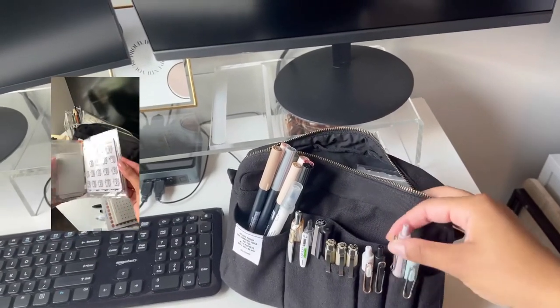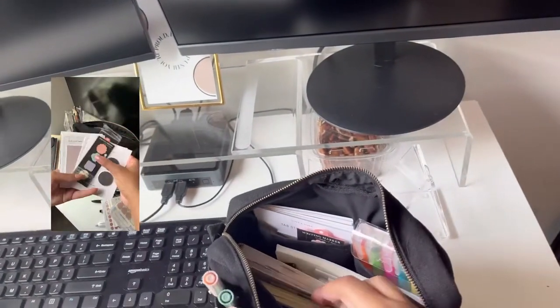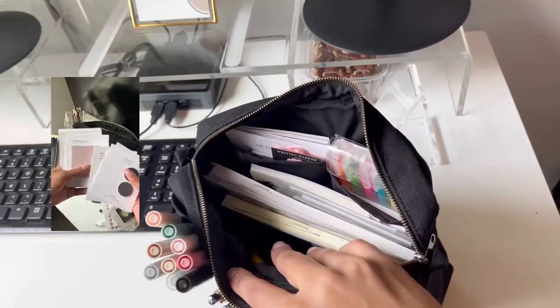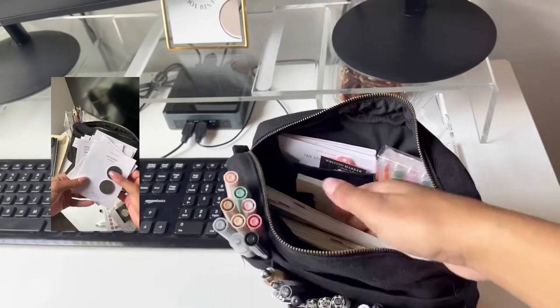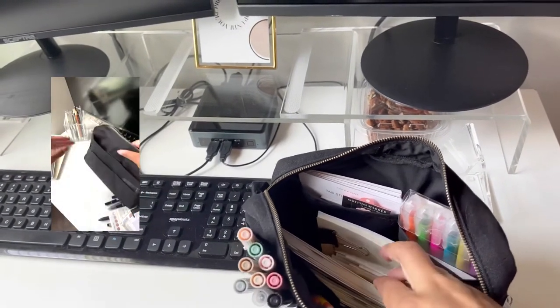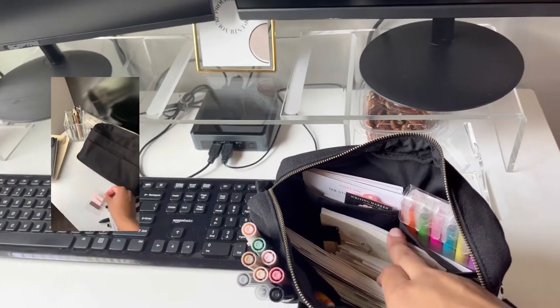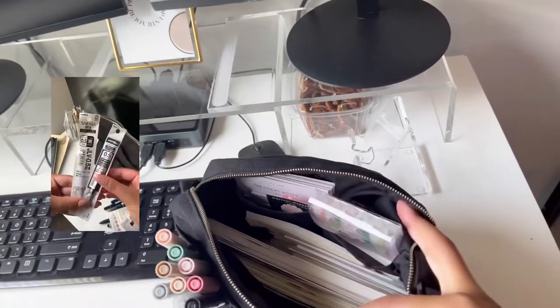All of my Tombows, I just have pens — and then these are my favorite pens, these are the Uniball ones. Then inside I just have my Hobonichi Weeks, my Keno War weekly, my stickers — I don't really have a great sticker organization right now, I just have them clipped together — sticky notes, and bible highlighters.